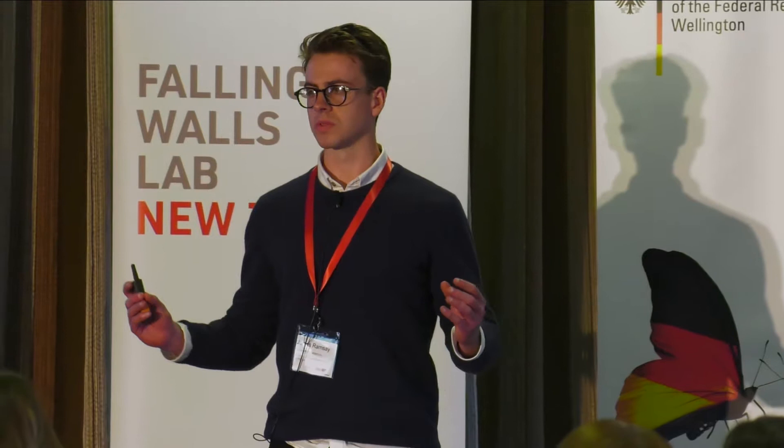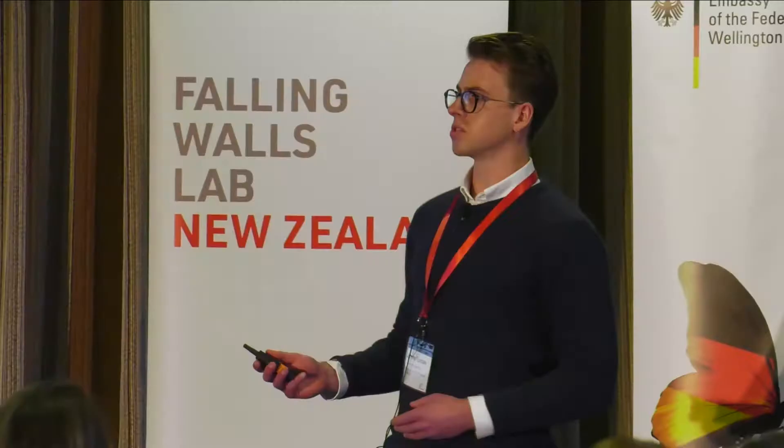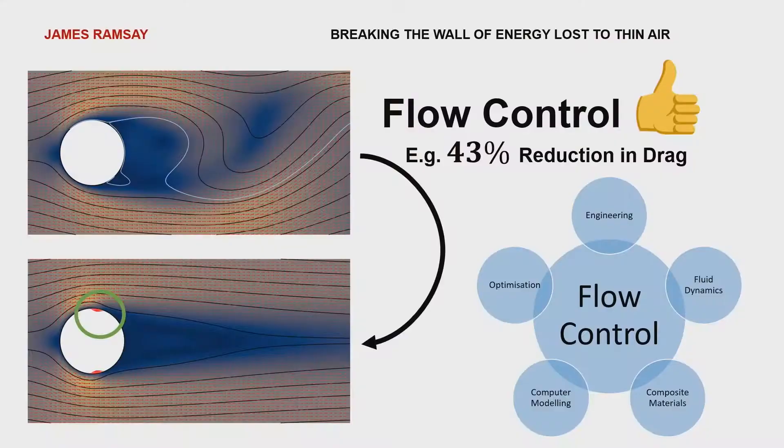The traditional approach has been to streamline our vehicles — to make them smoother, sleeker, like a bullet. The only problem is if you do that to this truck, it might reduce the drag, but you can't carry much cargo. So what can you do when streamlining is no longer an option but the wall of drag still stands?